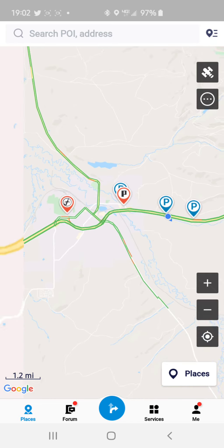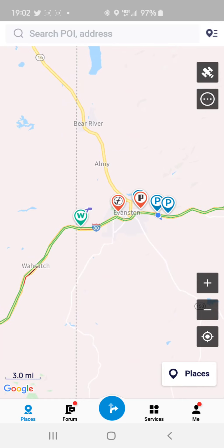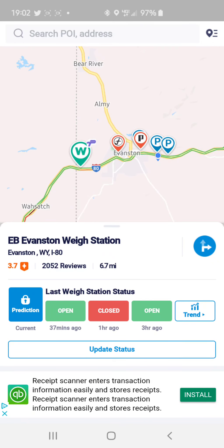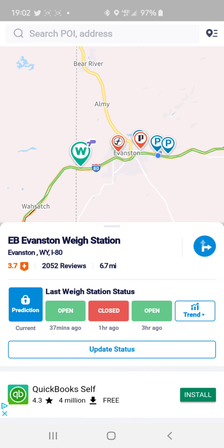If I continue to zoom out, we have a weigh station right here. It'll give you updates on whether it's open or closed, which can be very useful if you're carrying certain heavy weights.